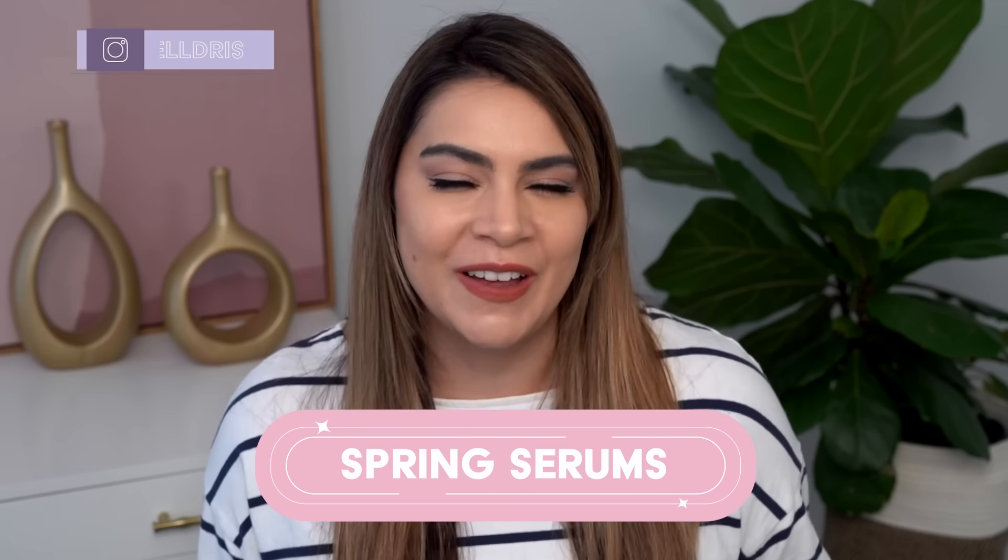Hey, it's Kelly. Welcome back to my channel where we talk all about gentle skincare, sometimes self-care, and today we're talking spring serums. Spring has sprung. We are definitely in the full swing of the season and you may be seeing some changes happening on your skin. I know I definitely am.